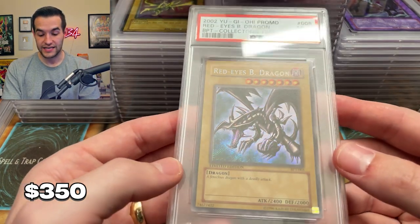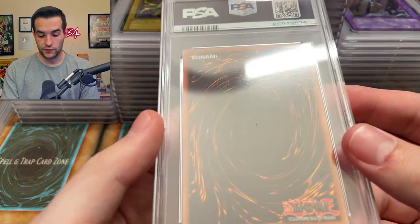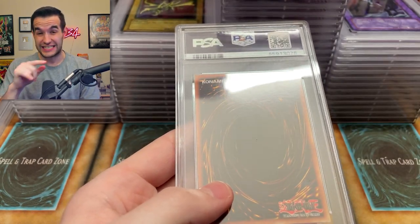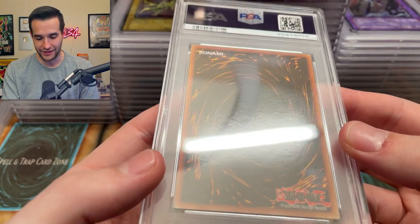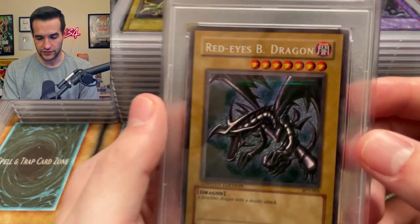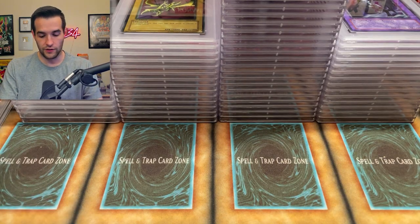Red Eyes from the tin — almost got a ten. A nine is really strong for one of these. Getting a ten when you open these old tins, it's much much harder — you know, really need nice ones. This card was in great condition. Very nice with a nine. We'll take that. Tins are like insanely hard to grade on BPT cards.